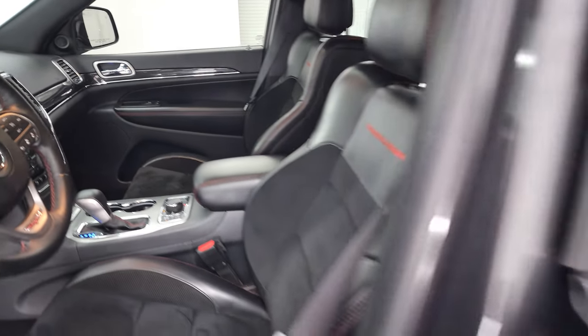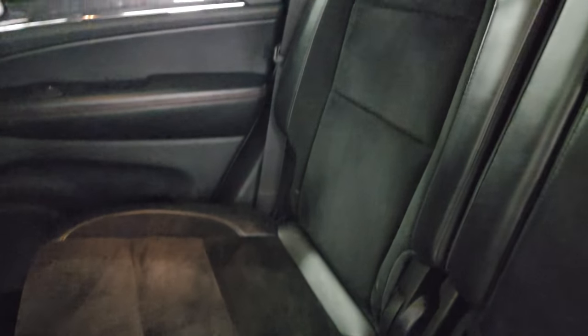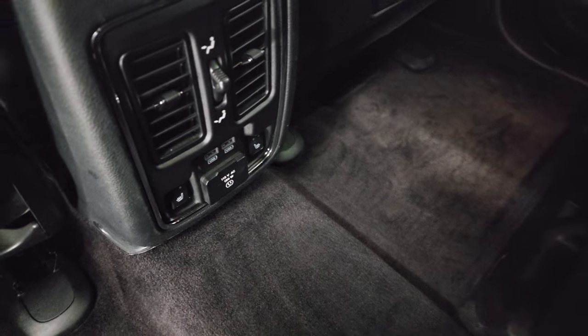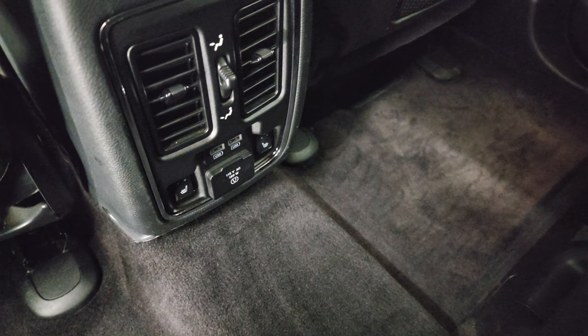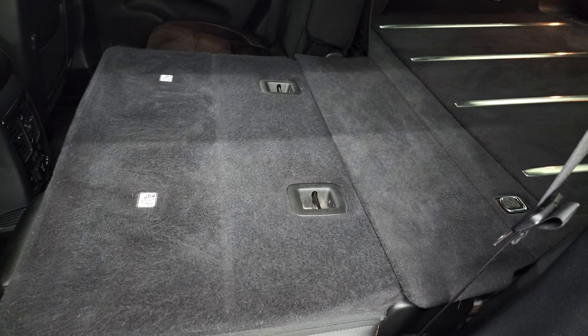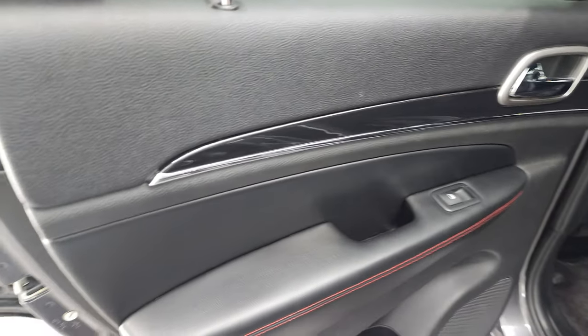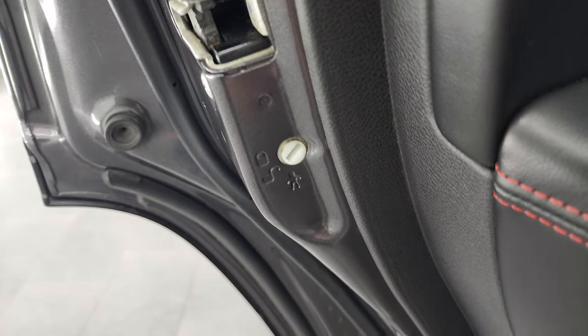I'll take a quick look at the back seats. Back seats are just as clean as the front seats — no rips or tears back here. They're trimmed out just like the front seats. Carpeting is very nice and clean back here as well. And you do get heated seats back here, a 115 volt 150 watt plug-in, and two USBs. These seats do fold down, and what I like about the Grand Cherokees is just how nice and flat they fold down and how easy they are to get up as well.